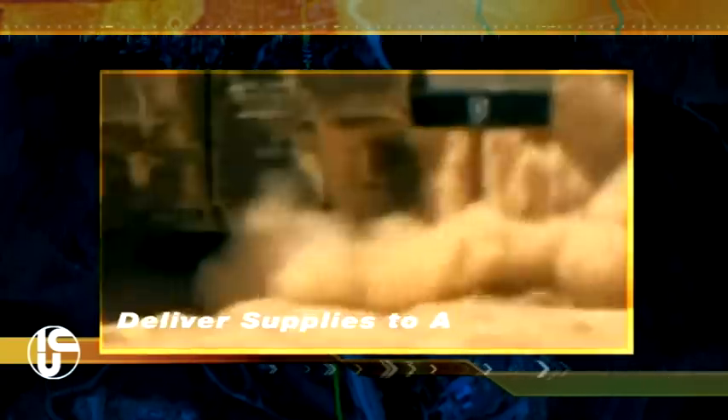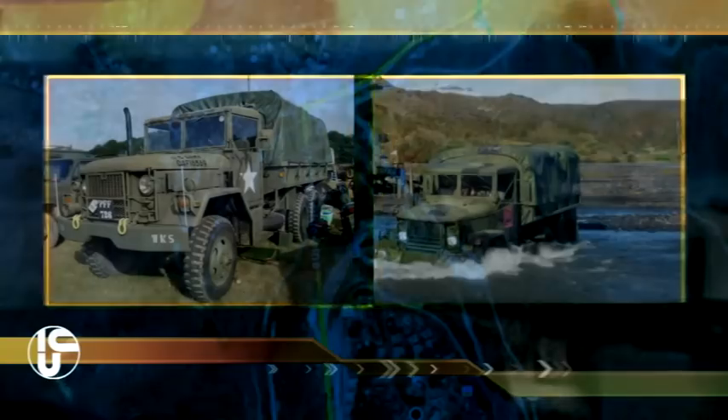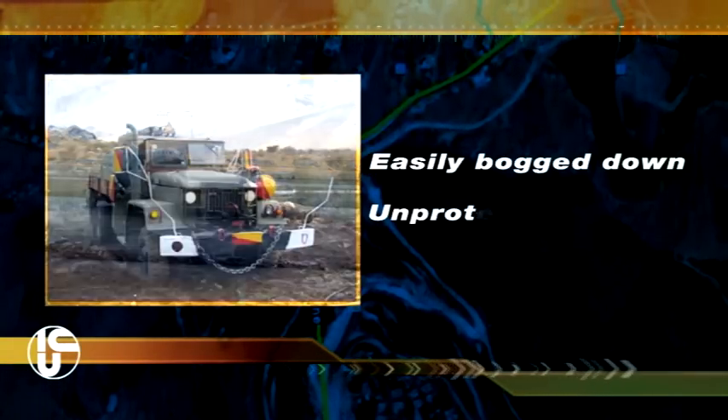On the battlefield, it can be a real challenge to deliver supplies to armored forces. This occurs due to quick advances, tough terrain and intense combat. Fighting units are usually supplied by truck, but trucks have weaknesses — easily bogged down, unprotected, vulnerable.